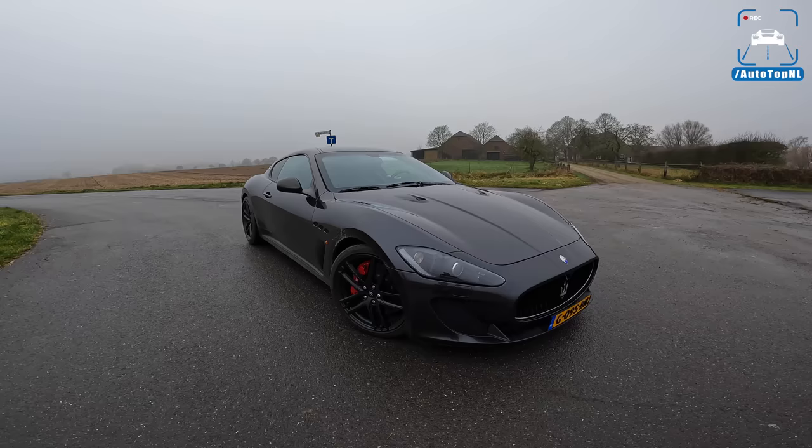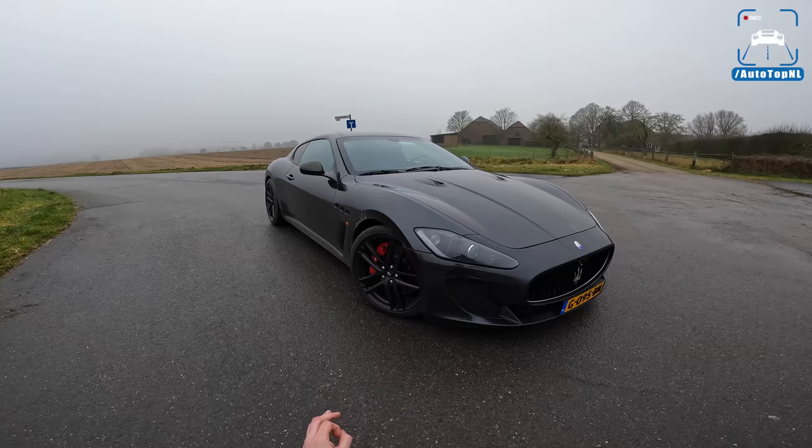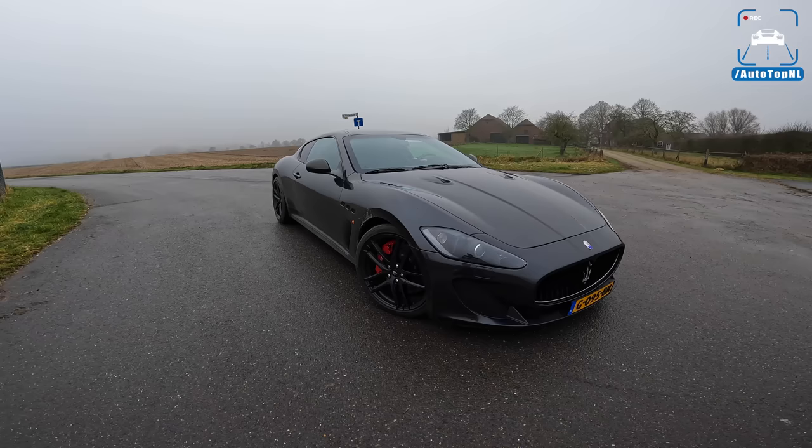What's up ladies and gentlemen and welcome to this POV review by Autotop NL. My name is Max and today we are checking out this awesome 2011 Maserati Gran Turismo MC Stradale, which is a legendary car and a car that both Martijn and I have been wanting to drive for a long time.